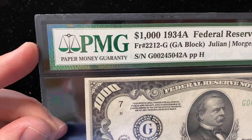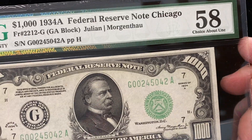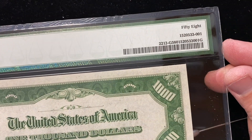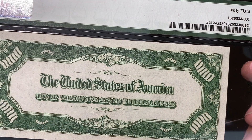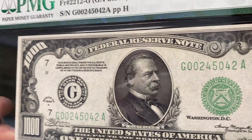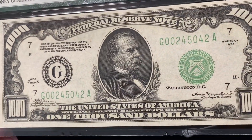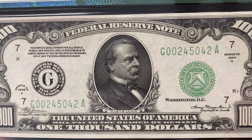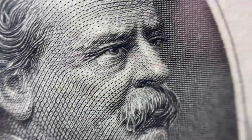PMG, which is NGC's paper money certification company, called this a choice about uncirculated note. They did not feel that it warranted being called uncirculated. It's a really, really tough grade. Notes are really hard to grade between almost uncirculated and uncirculated, especially this note, which I honestly thought would come back uncirculated because there weren't really any folds to be seen in it. But there's not a big difference in price between something like an AU58 and an MS60 — either way, it's about a $2,500 or $2,600 note.